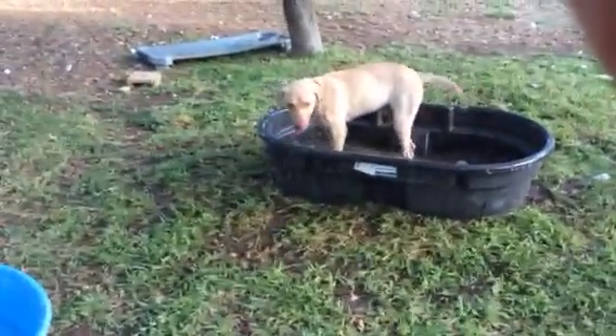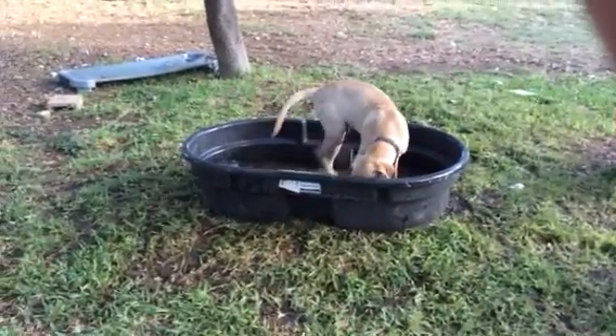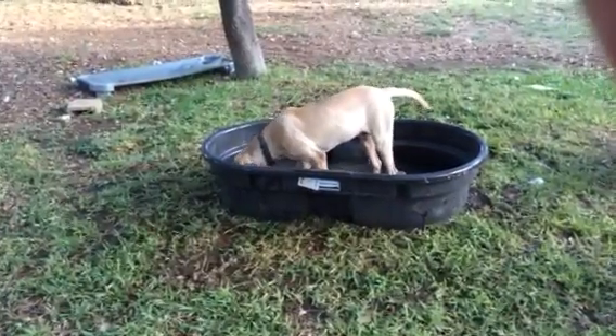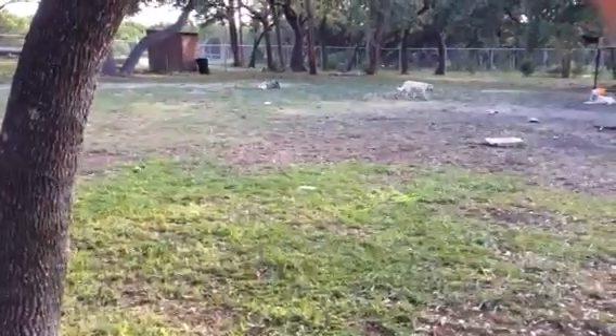You having fun, Axel? These dogs have so much fun here. They really do. They get to run and play all day long, and roll around and just have a good time.